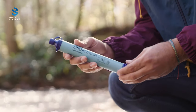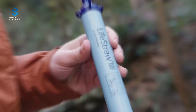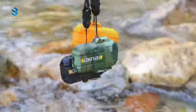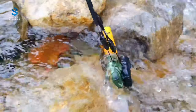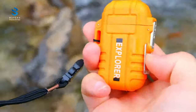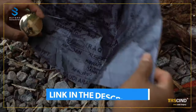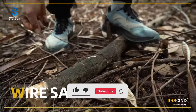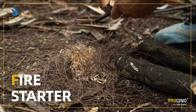In conclusion, having the right survival gear and gadgets can be the difference between life and death in an emergency situation. Whether you're hiking in the wilderness or dealing with a natural disaster, it's important to be prepared. With a wide range of survival gear and gadgets available on Amazon, there's never been a better time to invest in your safety and well-being. We hope that our list of the top 10 best survival gear and gadgets has helped you find the perfect tools for your next adventure or emergency. If you're looking to purchase one of the survival gear and gadgets we featured in this video, you can find the links to buy them in the description below. We would really appreciate it if you could show your support by liking, subscribing, and leaving a comment on this video. Thanks for watching and we hope to see you in our future videos as well.